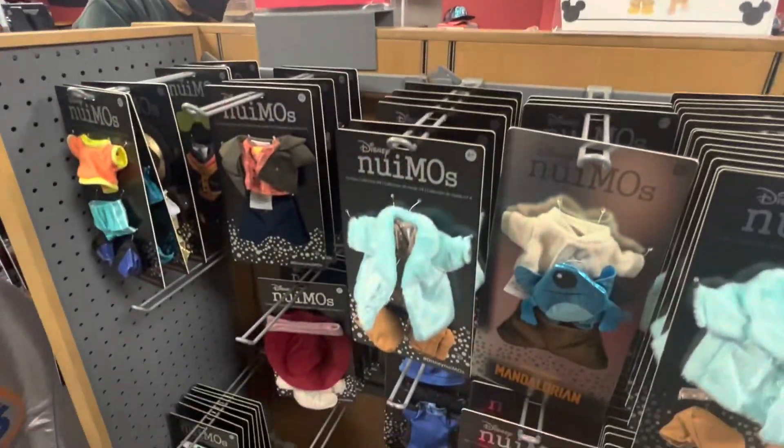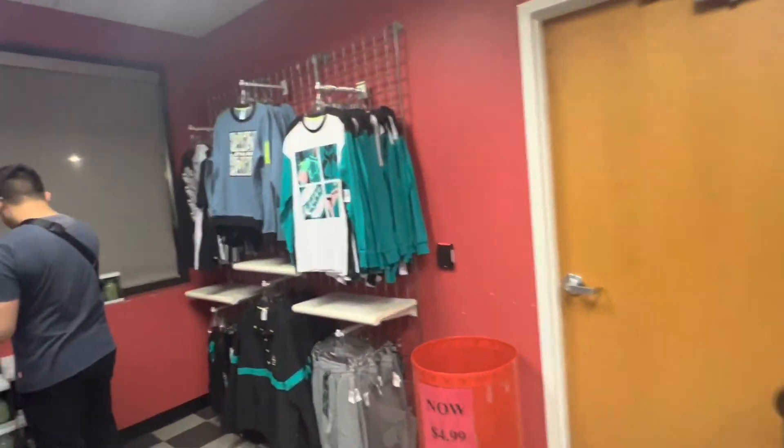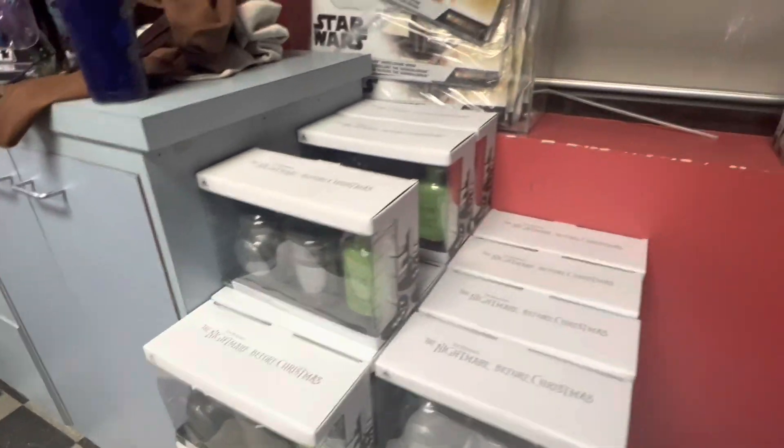These are $1.99 — oh my gosh, total deal. Nightmare Before Christmas items. Yeah, that's pretty good.